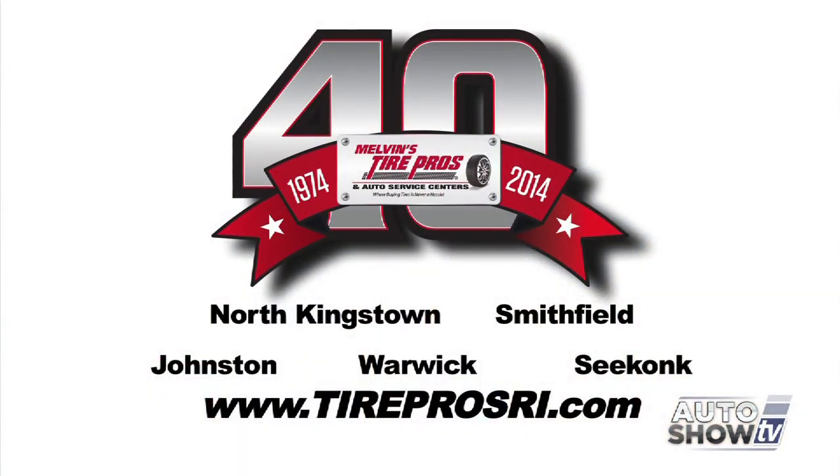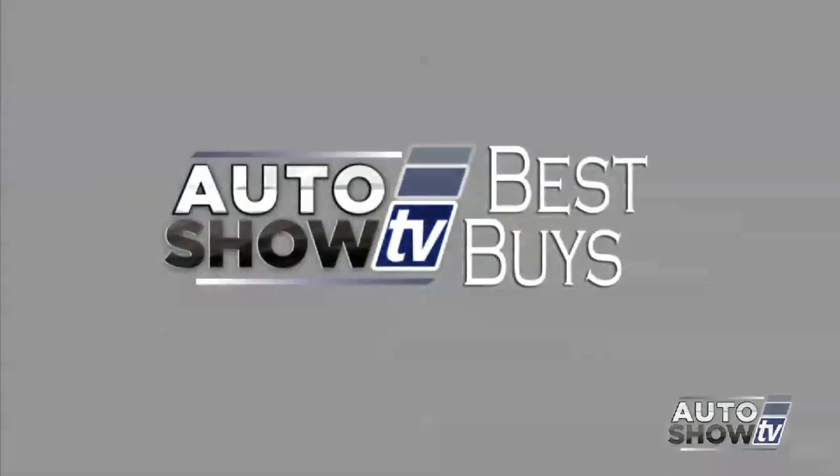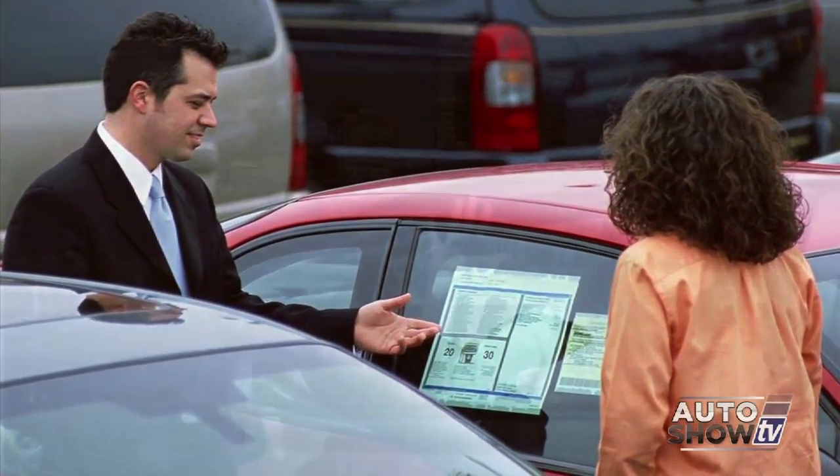So check your battery, check your air conditioning, check your tire pressure — and you'll be ready for summer. For help with any of these, come to Tire Pros, where buying tires is never a hassle. Now it's Auto Show TV's Best Buys — we search for the best cars in the market and tell you where to find the deals.